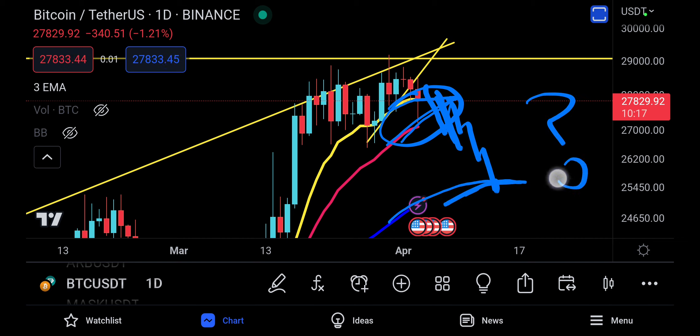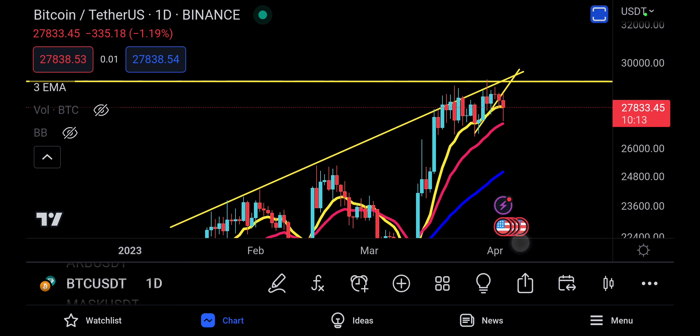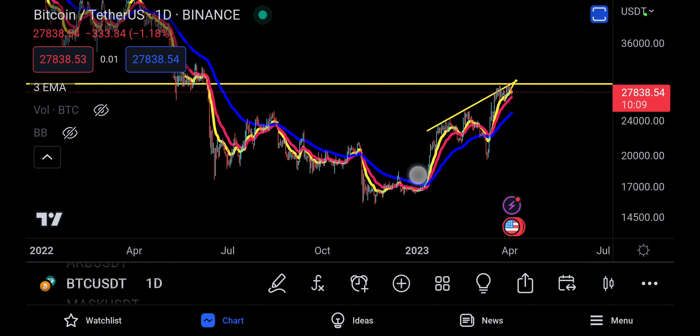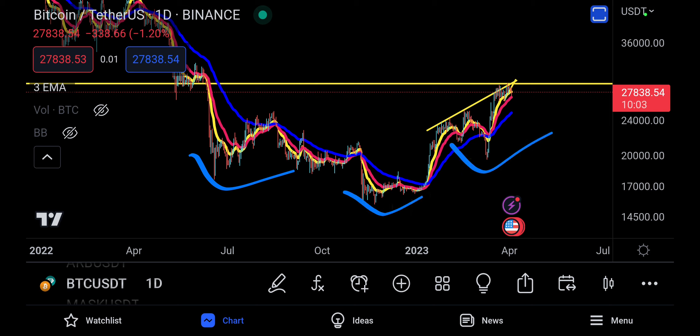This is where the real test will be — the retest — because there's an inverse head and shoulders on the weekly time frame as well. The left shoulder, the head, the right shoulder — that was your big, huge resistance and neckline. That's where the 55 EMA is. That's also where the double top technical target is going to be at around $24,498. Can Bitcoin hold this? That would be amazing.